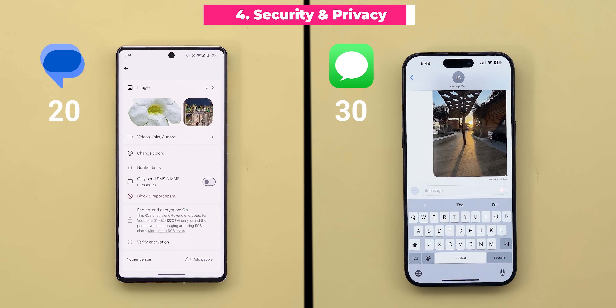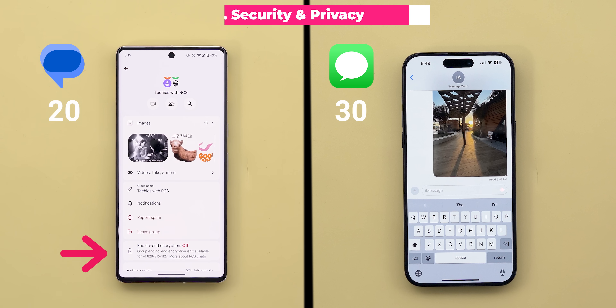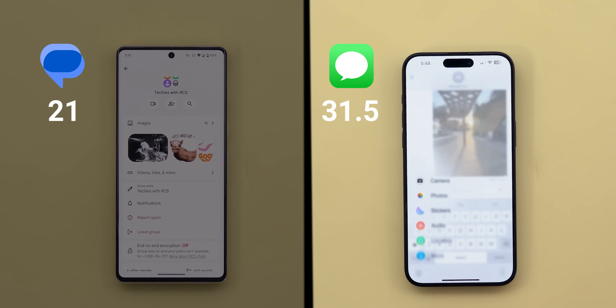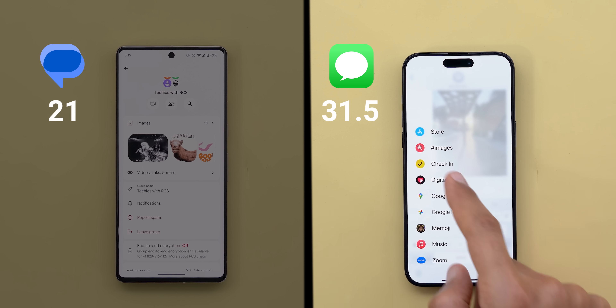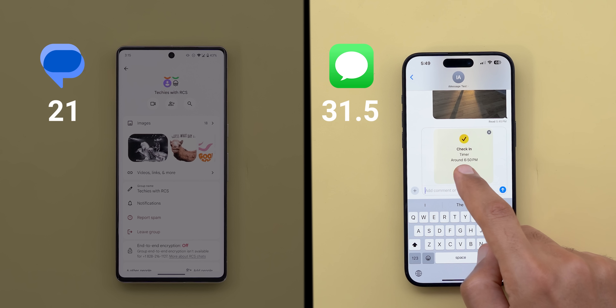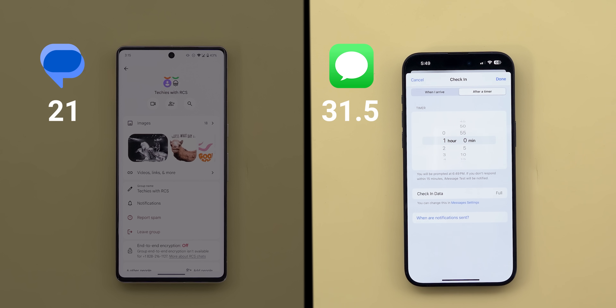Category number four and the last one is security and privacy. Starting with encryption, both offer end-to-end encryption, but with Google Messages it doesn't work in group chats while iMessage offers encryption across the board — so it takes half a point extra. Plus iMessage has an exclusive feature called Check-In: for security purposes you can share your personal data with a trusted person to check on you after a specific time or when you arrive at a certain location, choosing to share full or limited data like your location, phone battery, network signal and more — so one point only to iMessage.